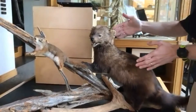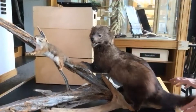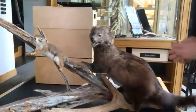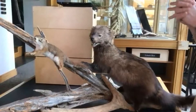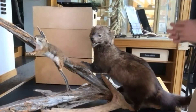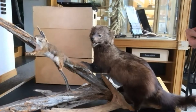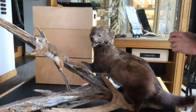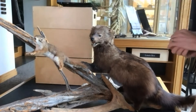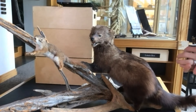Here we have two different specimens of taxidermy: the Fisher right here and the American red squirrel right here. I'm using American red squirrel because there are other species of red squirrel in Europe, but this is the one you tend to find here in the Adirondacks. Both animals are widespread throughout the Adirondacks, and red squirrels make high-pitched chirping noises to ward off any predators or other animals they're uncomfortable with coming close to them.